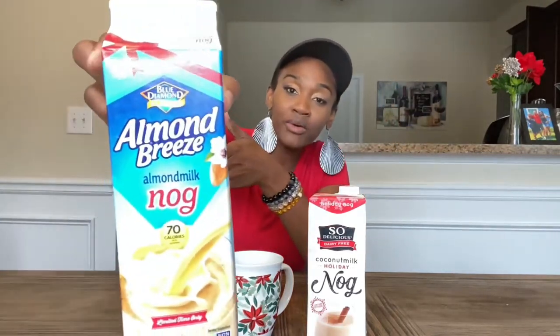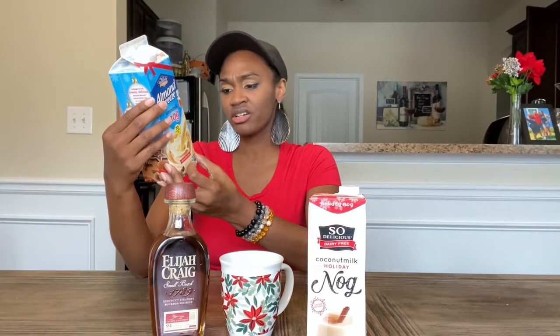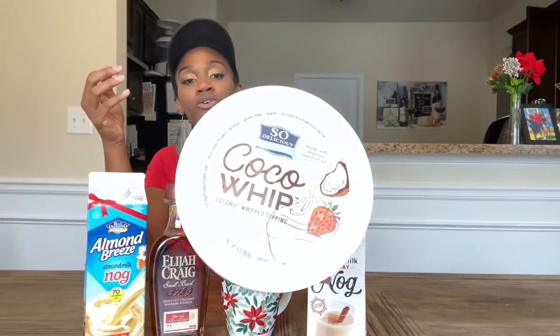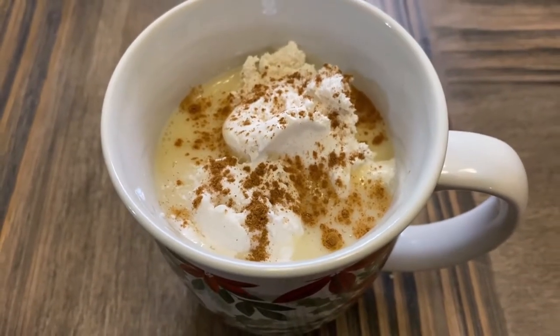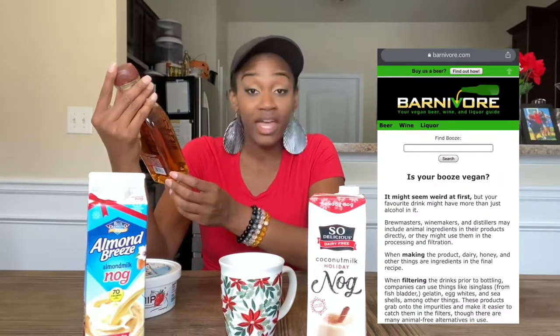I'm going to start out with the almond milk eggnog — it's vegan and has almond milk, water, some cane sugar, and a couple other ingredients. I also found this coconut whipped cream topping to put in the eggnog, as you guys can see, and I added some nutmeg. In a minute I'm also going to show you guys what it tastes like with the bourbon, which is also vegan — all natural.